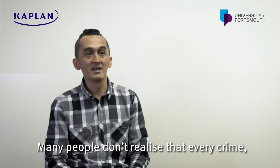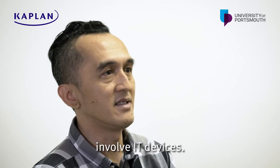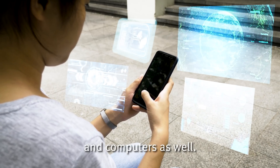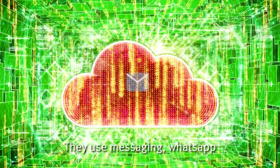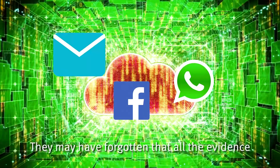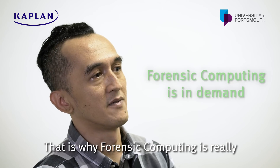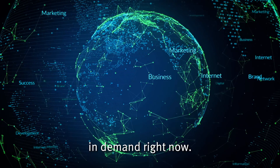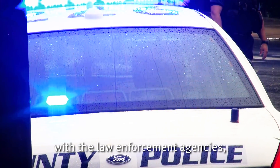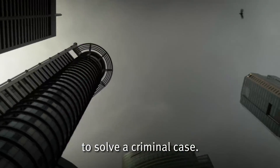Maybe people didn't realize that every crime, even conventional crime, involves an IT device — like your mobile phone, your tablet, your computer. They use messaging, they use WhatsApp, they use Facebook. So maybe they forget that all of the evidence is in their phone. That's why forensic computing is really in demand right now, because it can work together with law enforcement agencies or with lawyers to solve a criminal case.